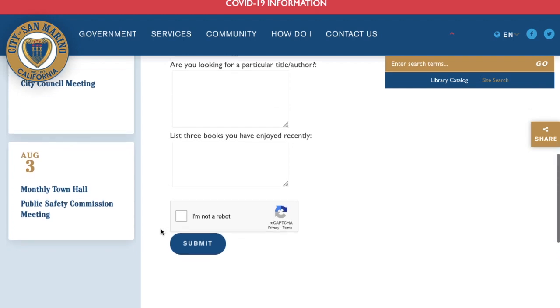Answer the rest of the questions, prove you're not a robot, and that's it — it's that simple. We'll give you a call or email you with your book recommendations.